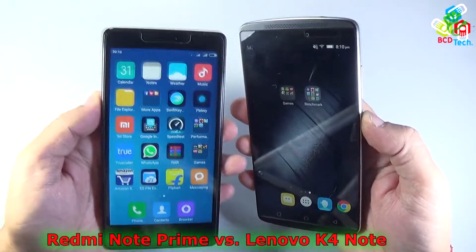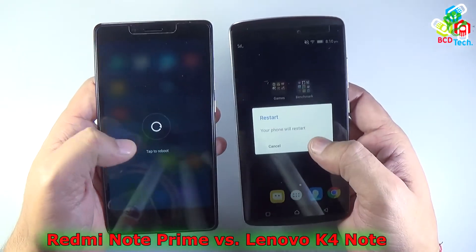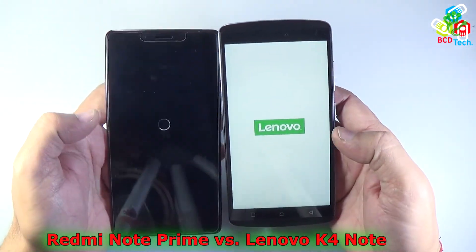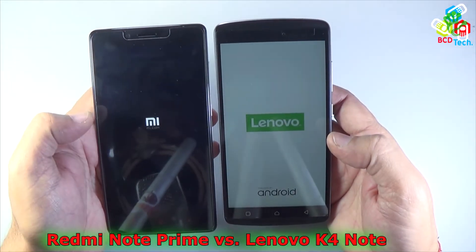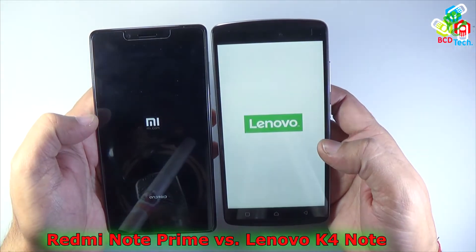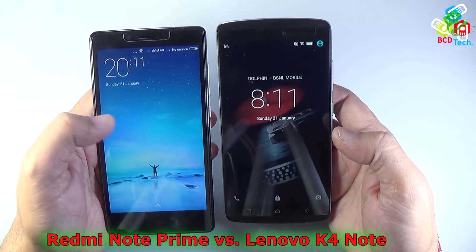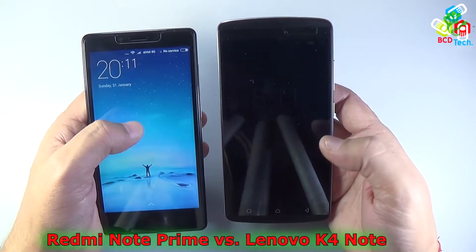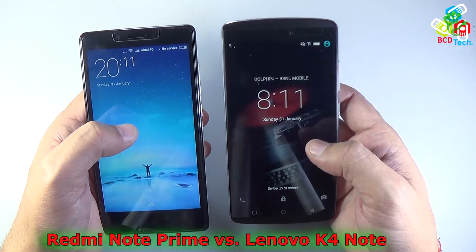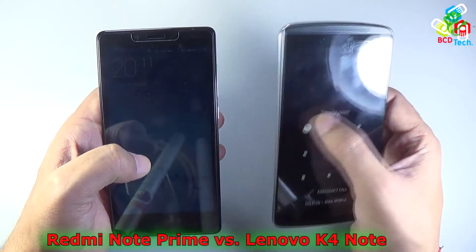Now let's look at the restart test. Both phones are tapped to reboot simultaneously. The Lenovo Vibe K4 Note boots up faster, though the difference is only milliseconds. In the restart and boot-up time test, the Lenovo Vibe K4 Note wins again.